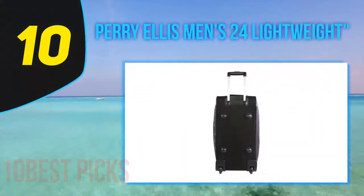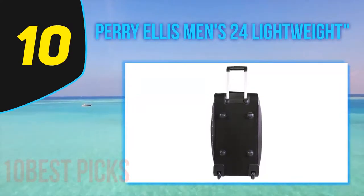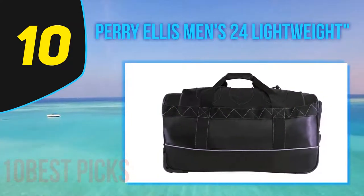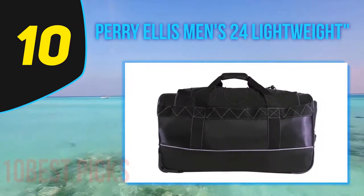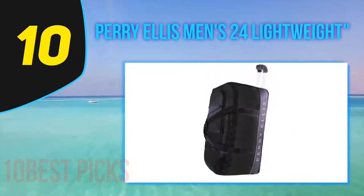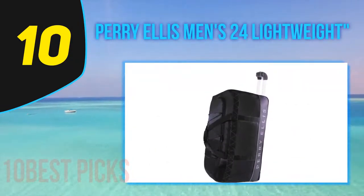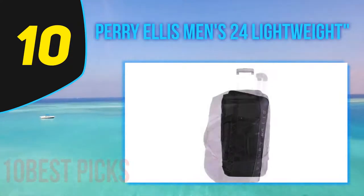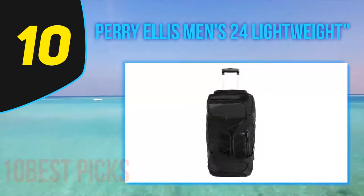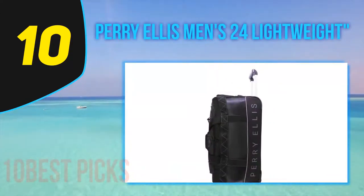Starting at number 10: the Perry Ellis Men's 24 Lightweight. Someone who travels a lot is aware of the need for a bag — not just any bag, but one that can handle everything and is strong enough to never become an embarrassment on the road, at the airport, or anywhere. Perry Ellis has a reputation for rolling out exceptional bags that are useful in addition to their striking looks, and this one has something exceptional to offer.